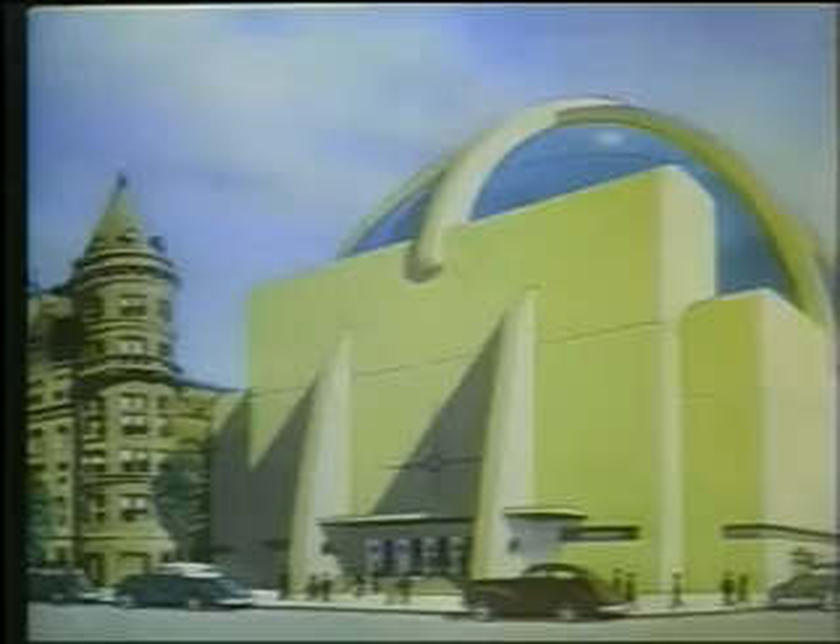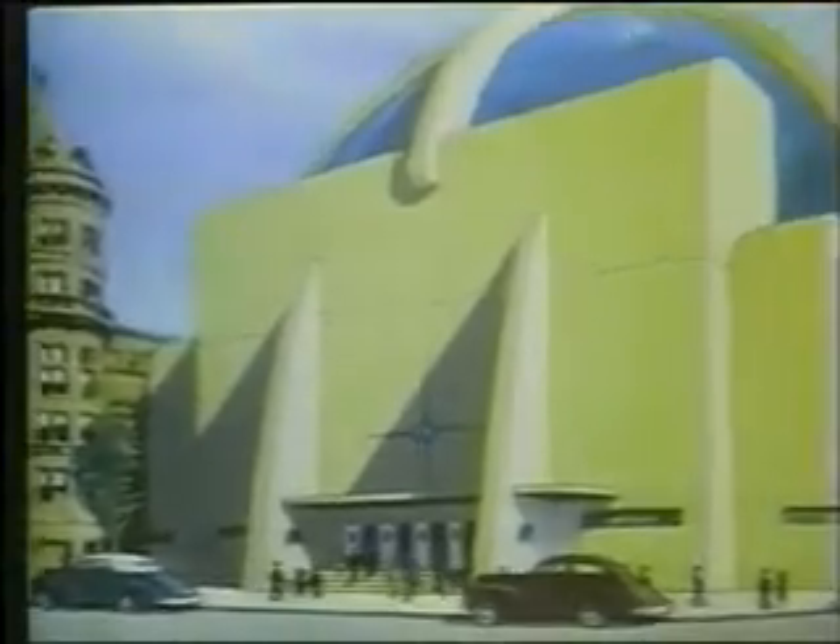Here, in a specially constructed wing of the Museum of Natural Science, this awe-inspiring creature is displayed to the public for the first time.